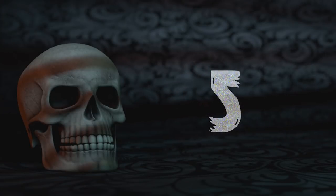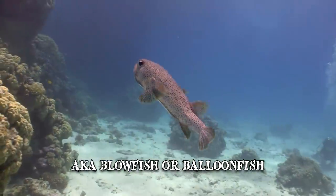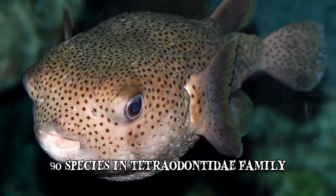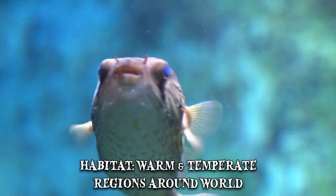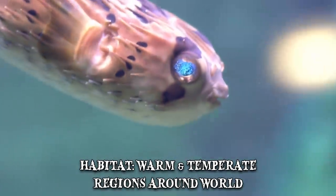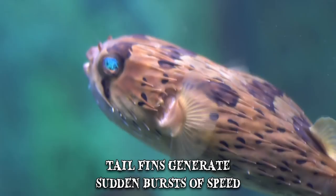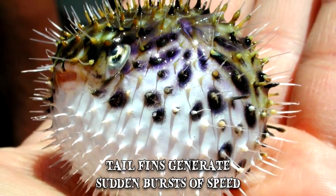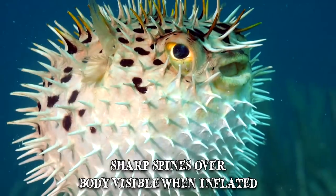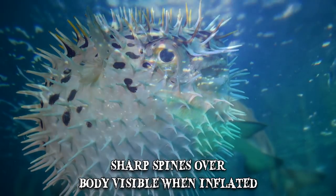Number 5: Pufferfish. Also known as blowfish or balloonfish, pufferfish are among the most poisonous vertebrates in the world. There are around 90 species in the Tetraodontidae family and most of them are small to medium in size. They're found in warm and temperate regions around the world, usually in the sea but also in brackish or fresh water in some cases. Pufferfish have excellent eyesight and can use their tail fins as rudders to generate sudden bursts of speed. Their best-known adaptation is the ability to fill their highly elastic stomach with air or water until the entire fish becomes almost spherical in shape. Pufferfish have sharp spines all over their body which become visible when inflated. Predators that catch the pufferfish before or during inflation may choke to death.